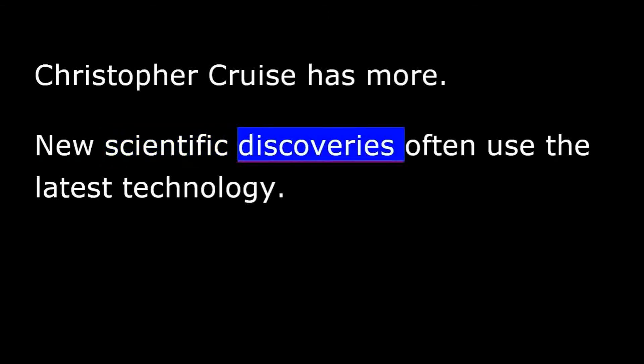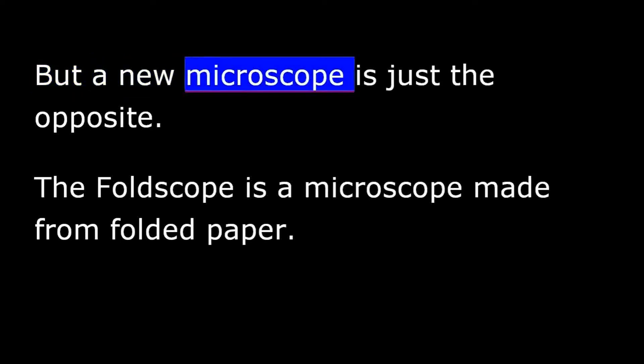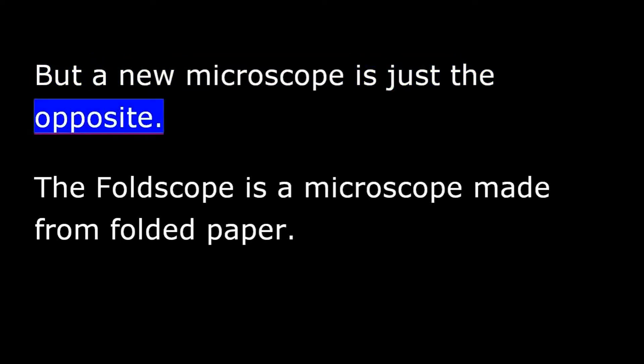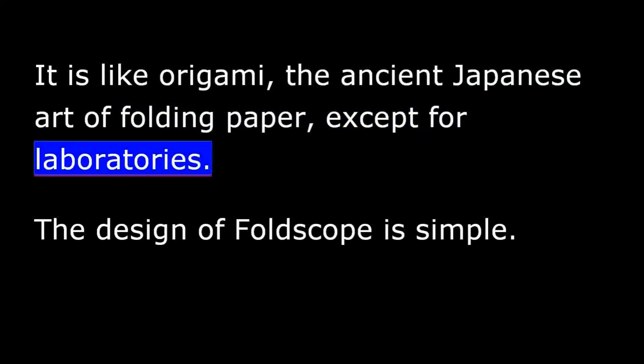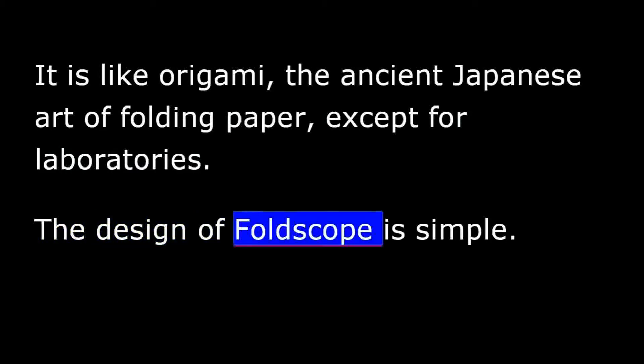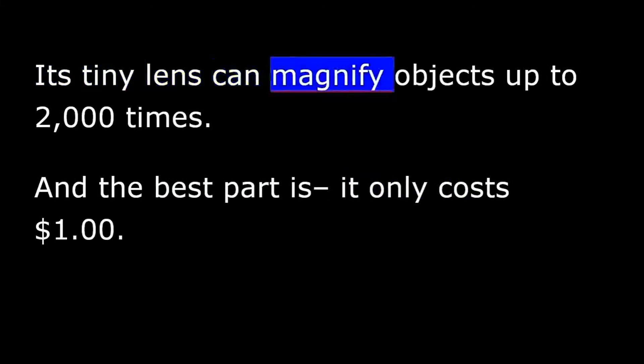New scientific discoveries often use the latest technology. But a new microscope is just the opposite. The Foldscope is a microscope made from folded paper. It is like origami, the ancient Japanese art of folding paper, except for laboratories. The design of Foldscope is simple. It takes only ten minutes to put together the paper board.